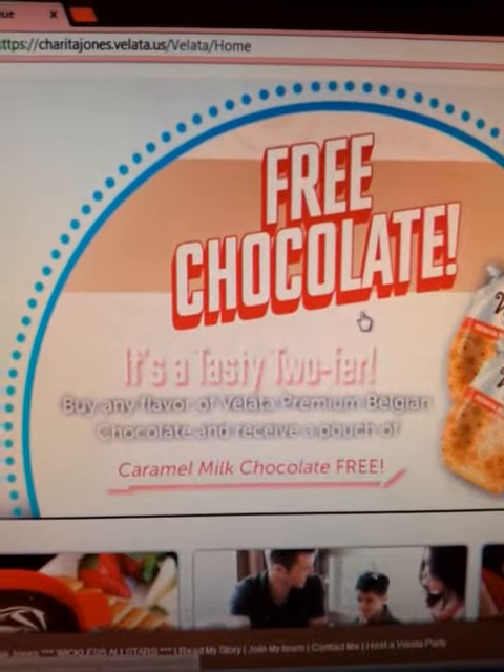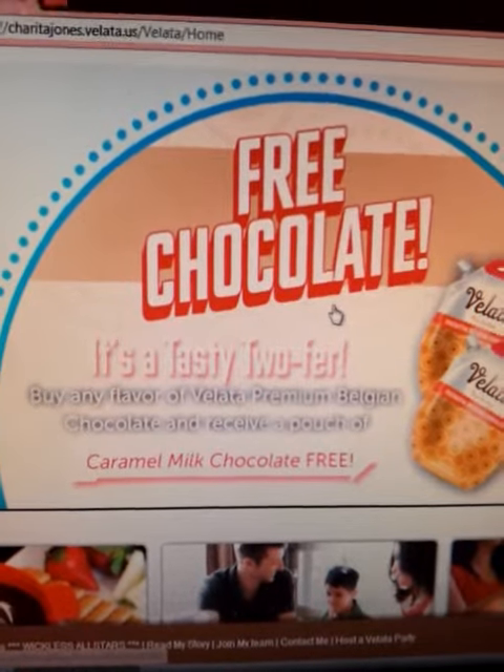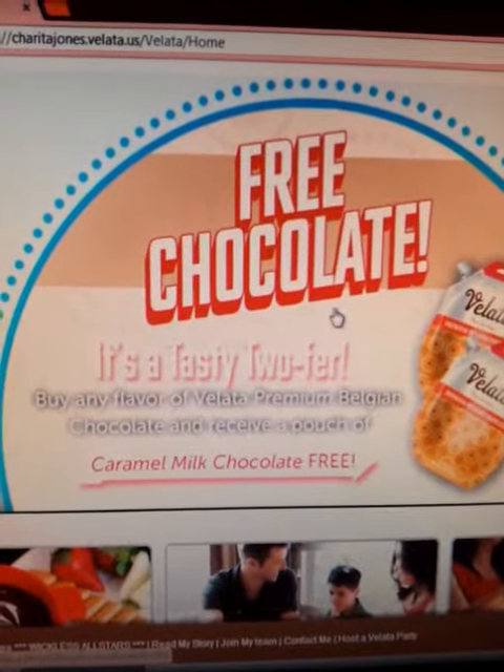Hey guys, it's Sherita Jones checking in. I wanted to talk to you today about our free chocolate — it's Tasty Twofers. You can buy any flavor of Vallada Premium Belgium chocolate and receive a pouch of caramel milk chocolate for free.